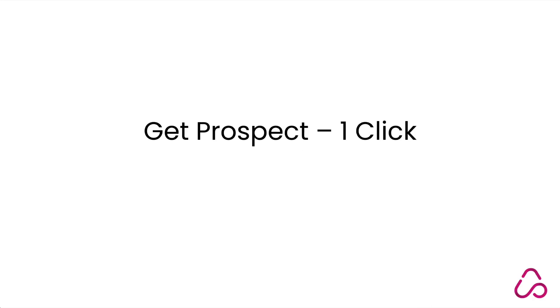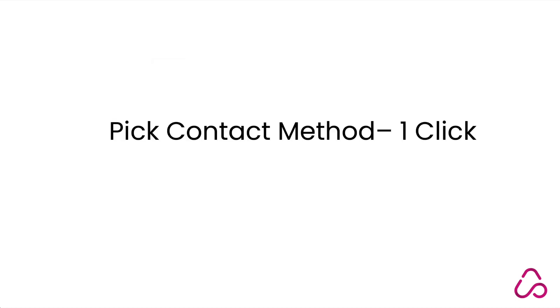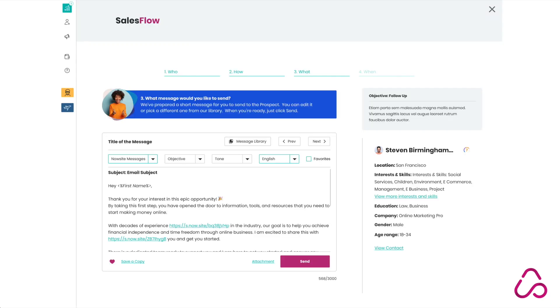Get a prospect? It's just one click away. Just click on Get Prospect and start Sales Flow. Pick a contact method — that's just one click. You can choose to email your prospect, use LinkedIn, Messenger, or choose whatever method of contact you'd like. And you can send a professional message in just one click — we have AI-optimized sales scripts ready for you, and you can just click Send.